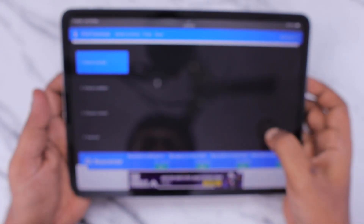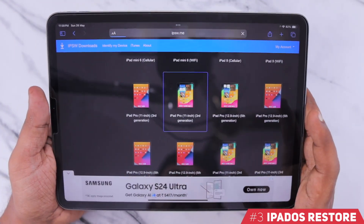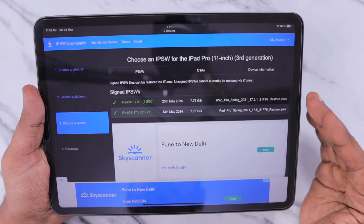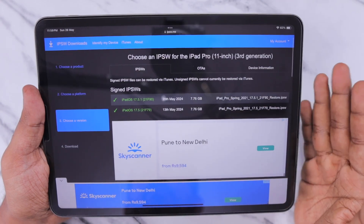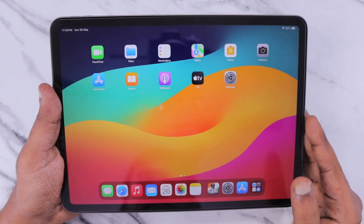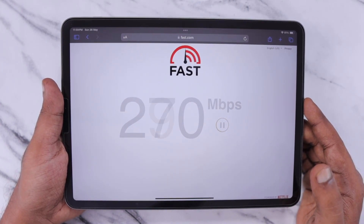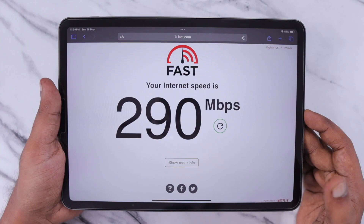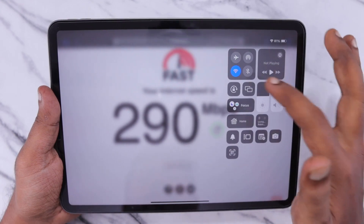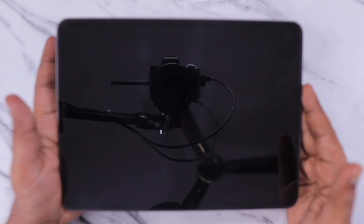The next important troubleshooting step is performing a restore of your iPad OS. Navigate to ipsw.me, or turn off Find My on your iPad, connect it to your Windows or Mac computer, and perform the restore after taking an important data backup — the game and all other data will be deleted and your iPad will be set like new. You can download the latest IPSW from ipsw.me and use iTunes to restore iPad OS on your iPad Air or Pro.